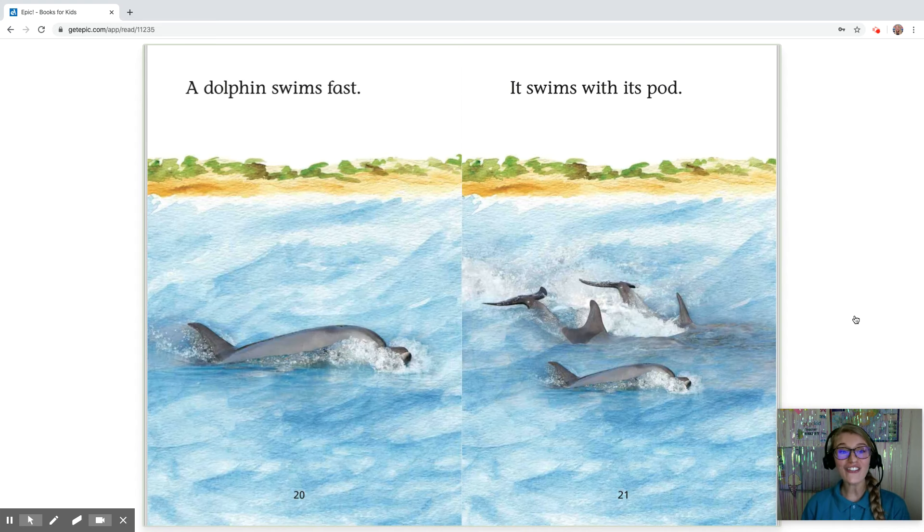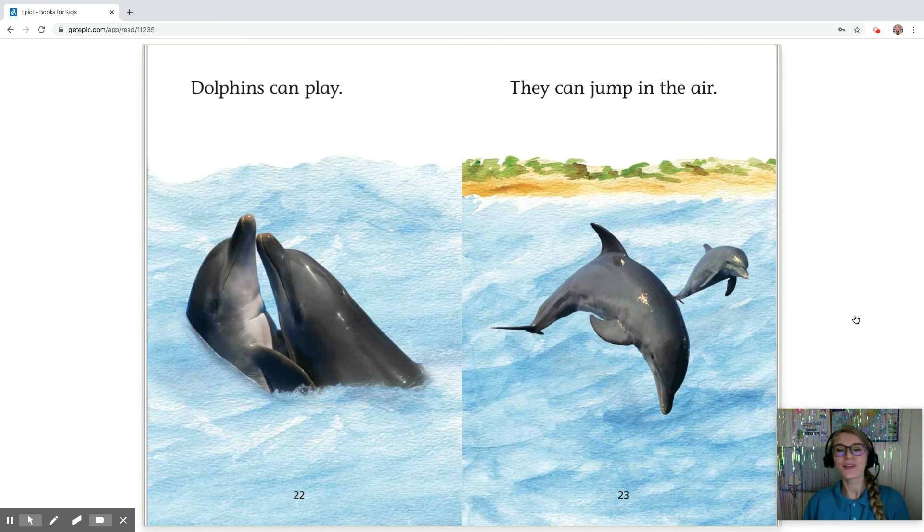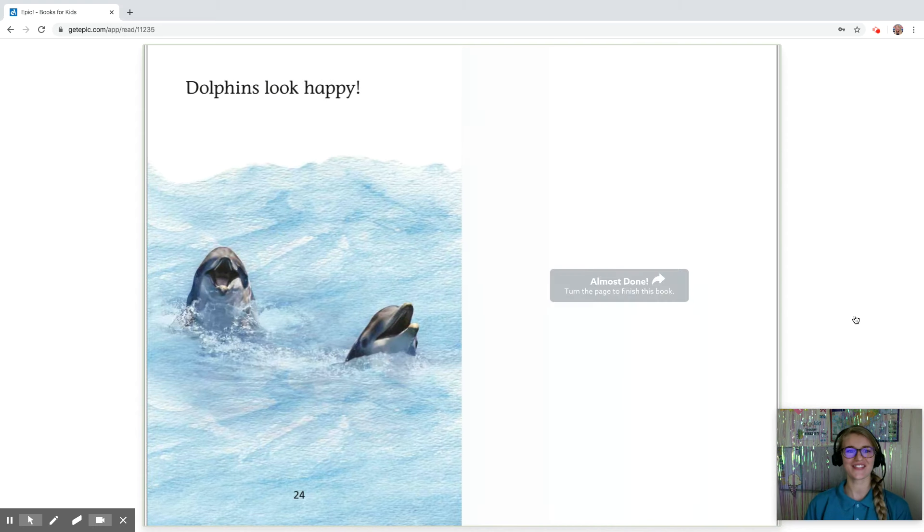A dolphin swims fast and it swims with its pod. Its pod is like its group. Dolphins can play and they can jump in the air, and dolphins look happy.